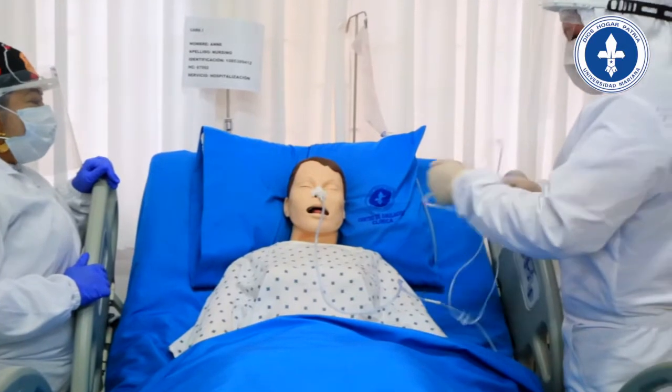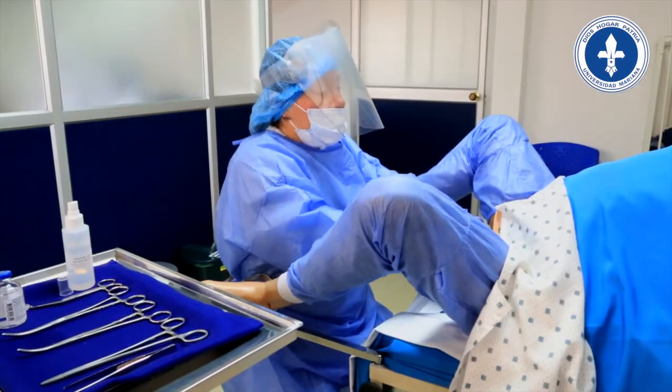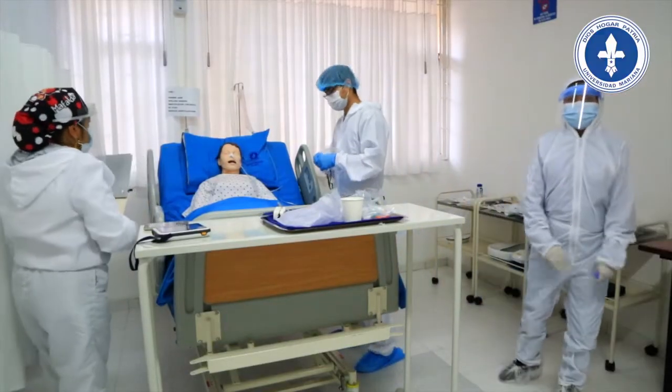El Hospital Simulado de la Universidad Mariana cuenta con certificación internacional de la American Heart Association, referente científico en materia de cardiología en Estados Unidos. Cuenta con 13 áreas de simulación clínica, equipadas con simuladores de alta y mediana fidelidad y equipos hospitalarios con características propias de un hospital real.